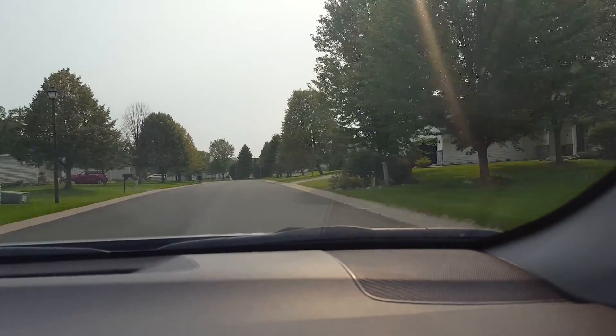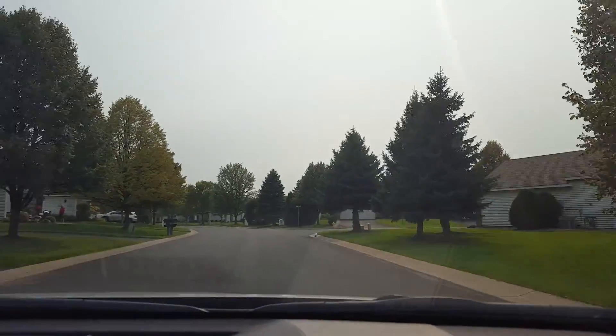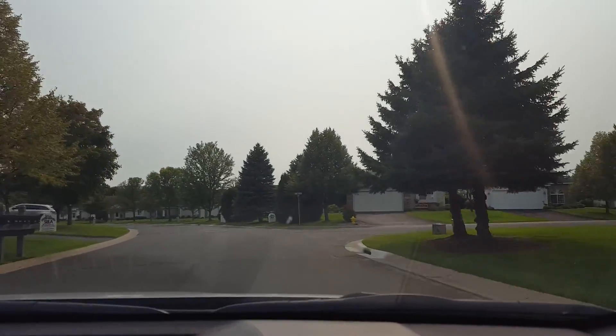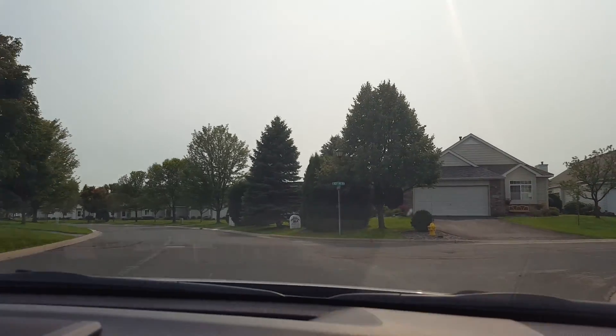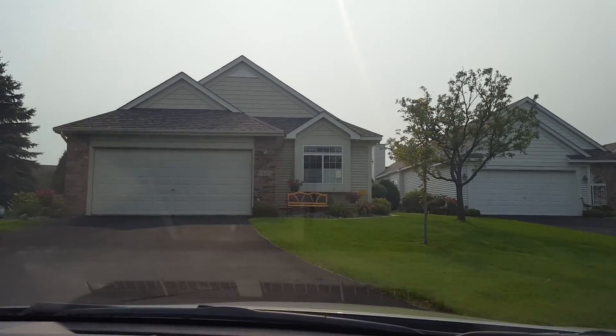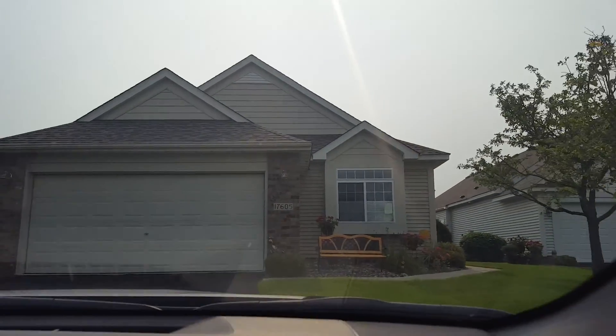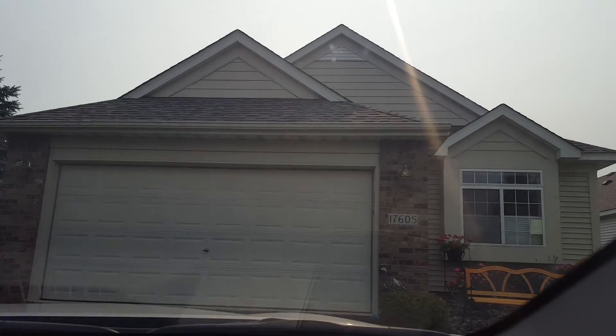Let's see if the neighbors did anything with this house. Looks like they got a sign in the corner — roofing and remodeling. Does that look like a new roof? 17605 — they got a permit in the window. I'm not sure.